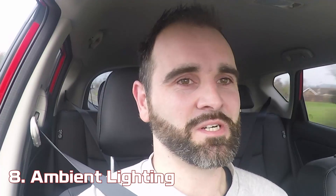Number eight — and I'll be honest, I've almost crossed this one off the list — is no ambient lighting in the footwell. I've got used to not having it here, so this might knock the list down to ten items instead of twelve.